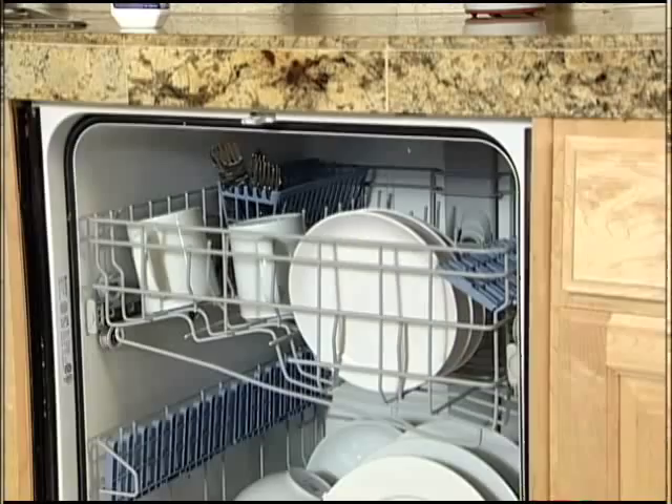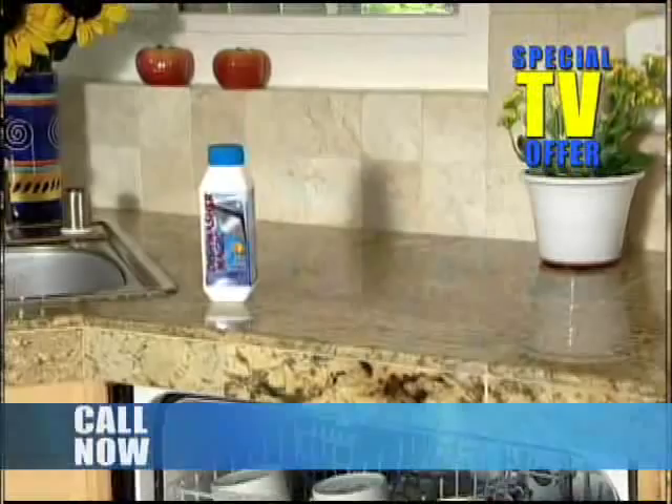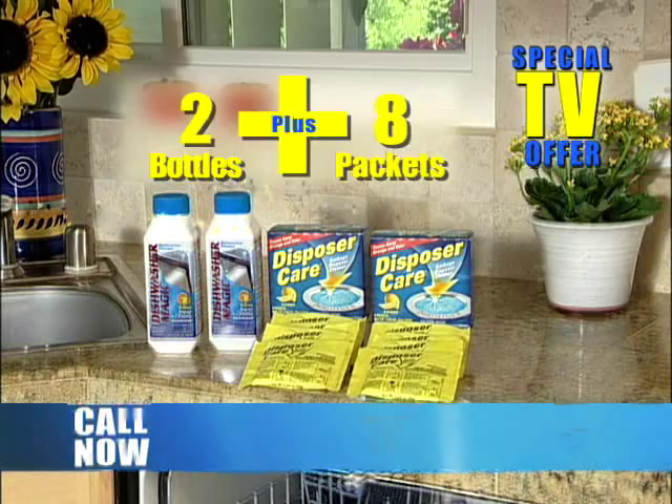Make your dishwasher look and work like new again. With this special TV offer, you'll get not one, but two bottles of Dishwasher Magic plus eight packets of Disposer Care to clean and deodorize your garbage disposal — a $29.95 value for just $19.95.